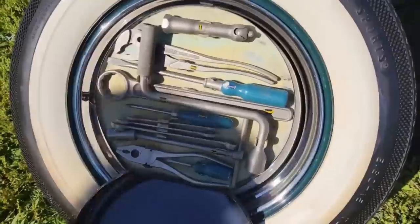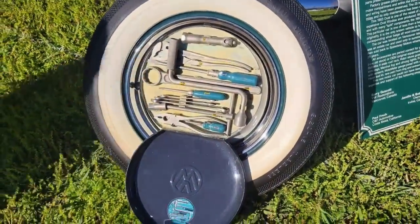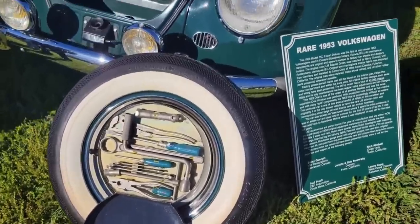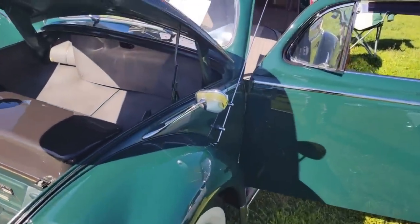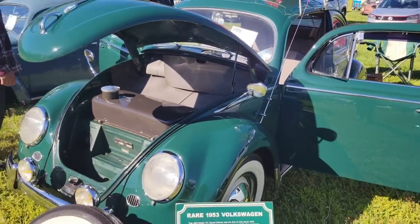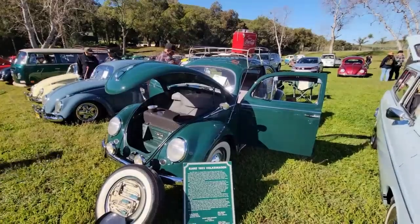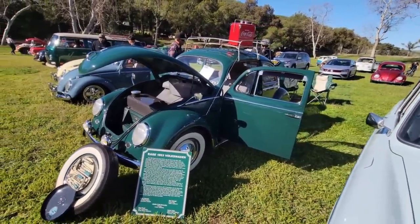Let me show you guys the original tool set again. Let me back up a little bit and get the distortion out. Really a neat car. Oh, and look at these mirrors here — I just keep looking around and seeing more stuff.